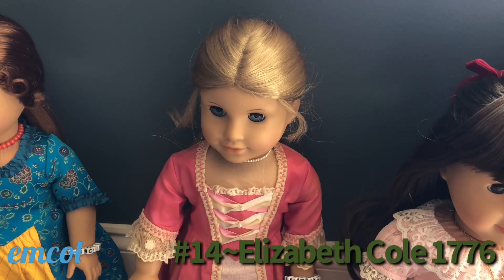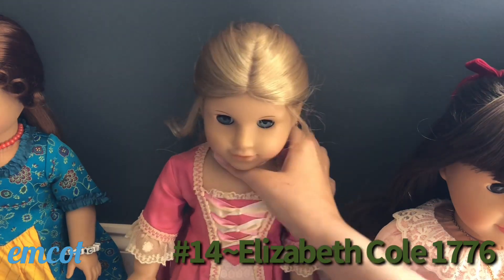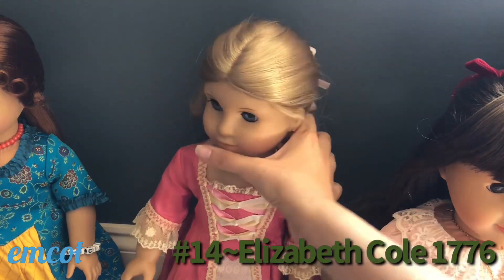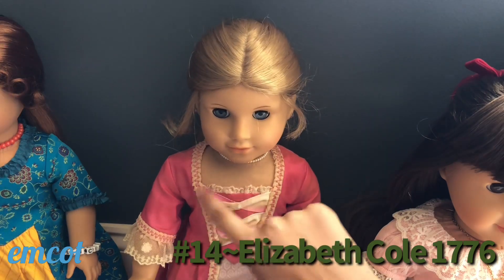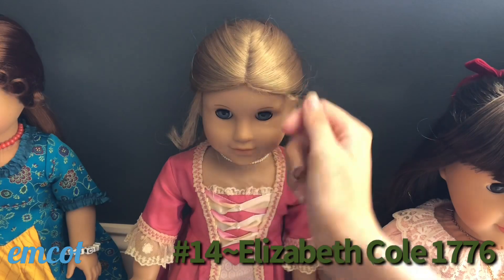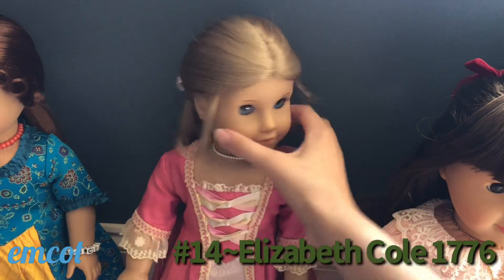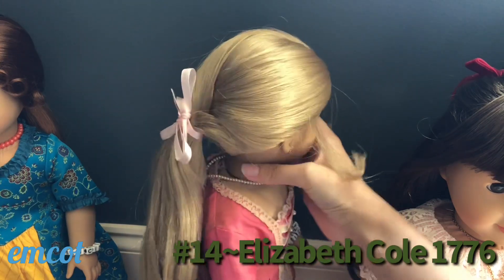Here we have Elizabeth Cole — she is Felicity's best friend, so she and Felicity were actually sold together in the same case. She has been retired for about ten years now. Elizabeth is actually the one true historical doll that I own, and she is also a pre-Mattel doll. I got her for Christmas of 2016 — my mom bought her used off of eBay and she came with a few other things. She's pretty old and could probably use a new head, but I'm leaving her as-is for now. Her curls are very worn out, but we actually just had American Girl do her hair at the salon last summer and I still have the ribbons in from that because they look really pretty on her.